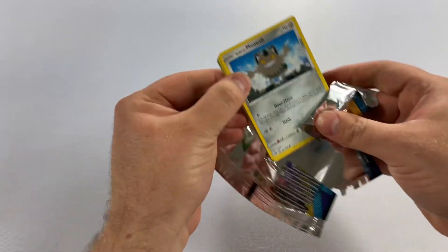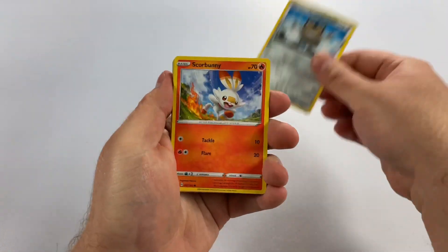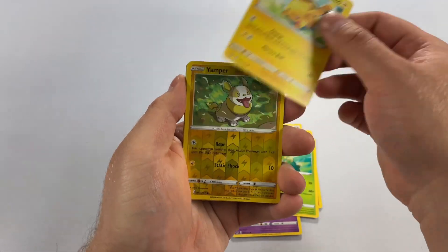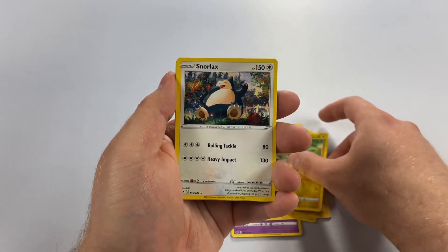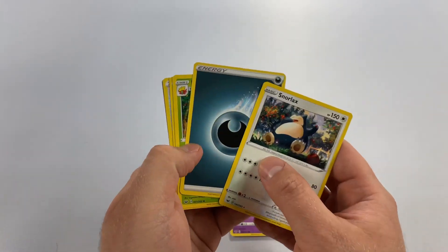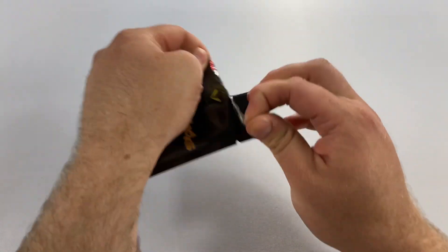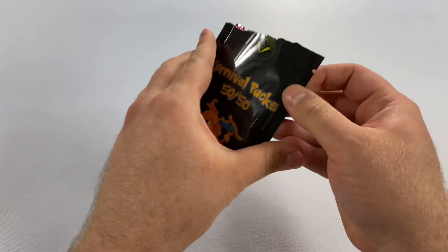That's alright, we can't win them all. We got a Meowth, Scorbunny, a little teapot, Pikachu, Yamper, Snorlax on the beach in the summertime. And that is a pad tie at the end. Come on, we need some more hits!